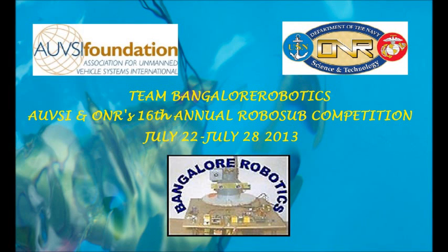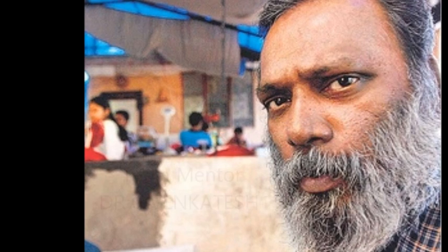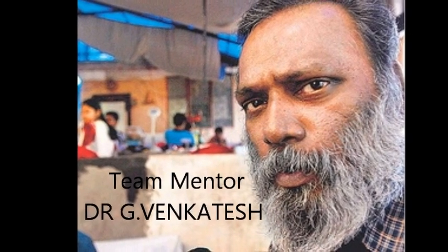Hello, we are Team Bangalore Robotics and we are looking forward to meeting you at the 16th Annual RoboSub Competition 2013 in San Diego.